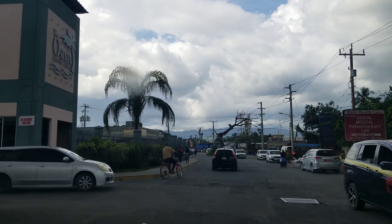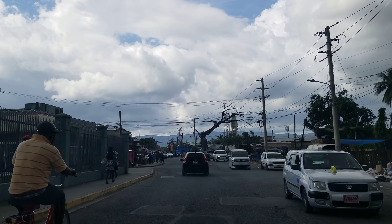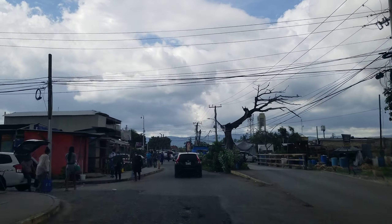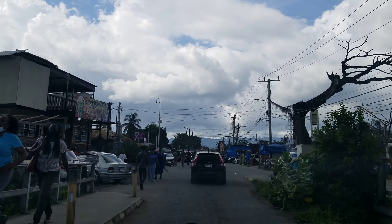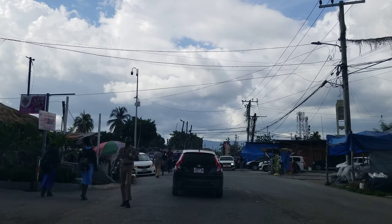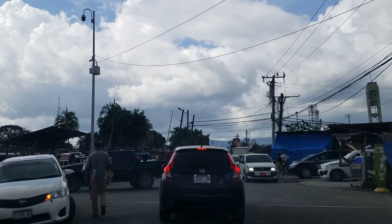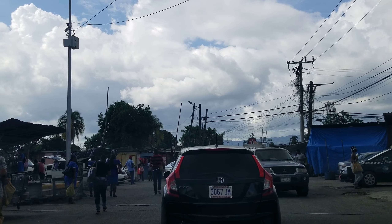On the left, where you see Juicy Beef, that's also the Oasis Plaza. Now we're going up to Burke Road, which is probably one of the main roads in Spanish Town. Burke Road takes you in and out of Spanish Town, and you also have Brunswick Avenue, which also leads you in and out of Spanish Town — those are probably the two main roads. On the left is our bus park or taxi park.